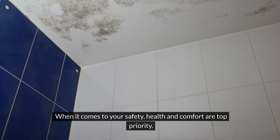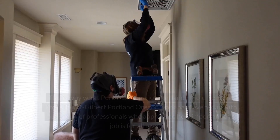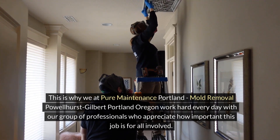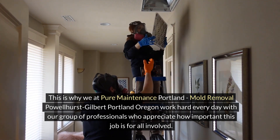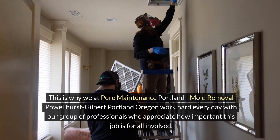When it comes to your safety, health and comfort are our top priority. This is why we at Pure Maintenance Portland, Mold Removal Powellhurst Gilbert, Portland, Oregon work hard every day with our group of professionals who appreciate how important this job is for all involved.